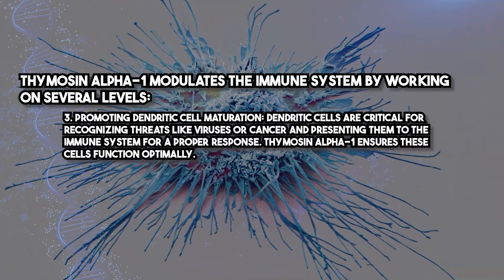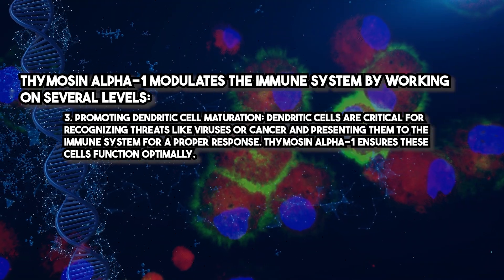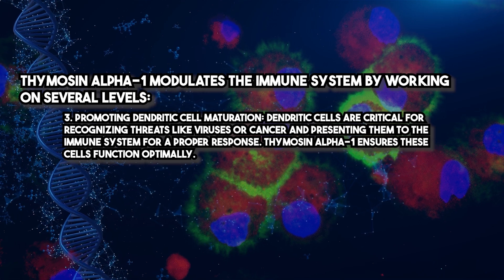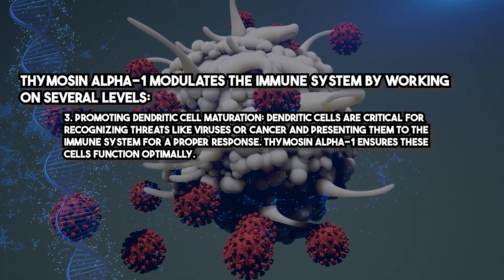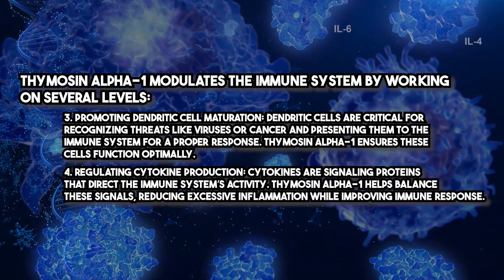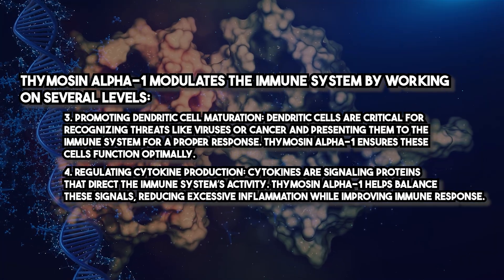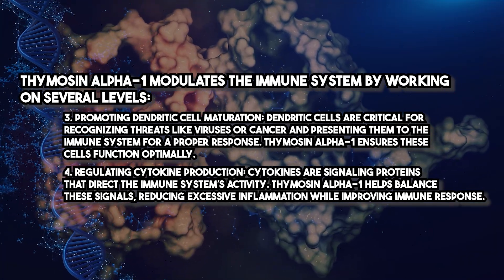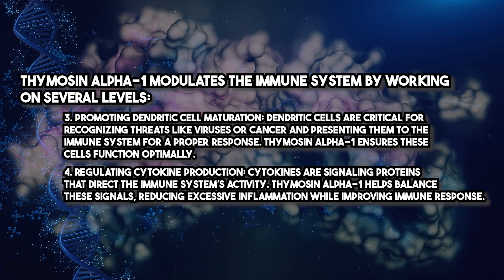Promoting dendritic cell maturation: dendritic cells are critical for recognizing threats like viruses or cancer and presenting them to the immune system for a proper response. Thymosin Alpha-1 ensures these cells function optimally. Regulating cytokine production: cytokines are signaling proteins that direct the immune system's activity. Thymosin Alpha-1 helps balance these signals, reducing excessive inflammation while improving immune response.